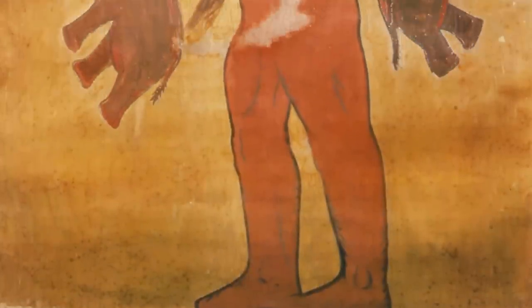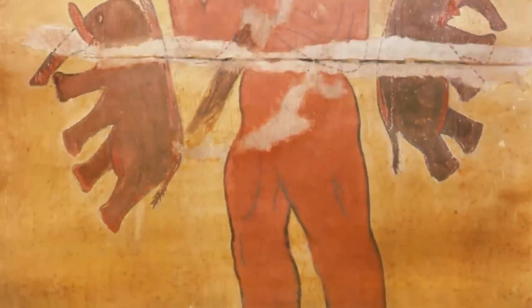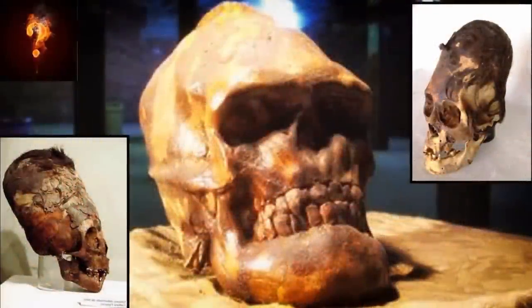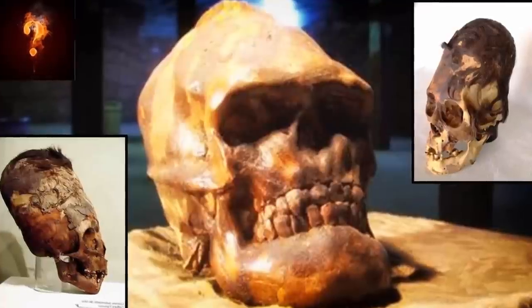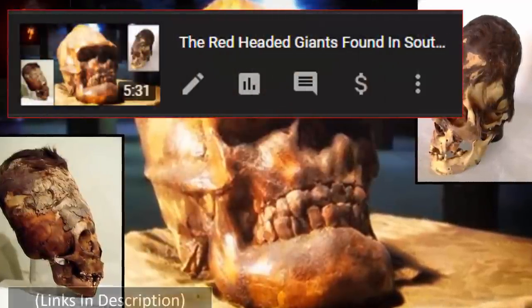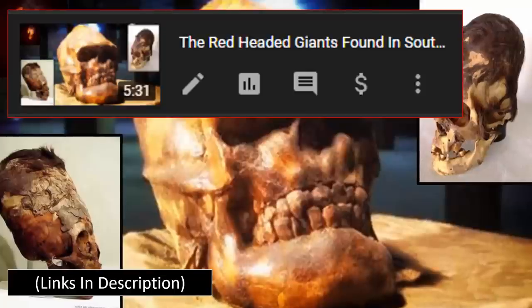First brought to the attention of mainstream study in 1821 by the French mineralogist Frédéric Calieu, it has since been noted that the giant's features were seemingly Caucasian in appearance, with his hair a light red in color — something we have touched upon in the past with witness testimonies of ancient remains of red-headed giants being reportedly found worldwide, in particular at Lovelock Cave.